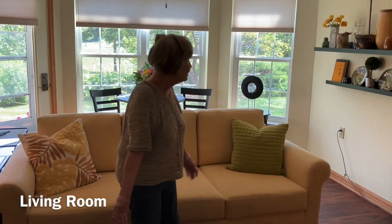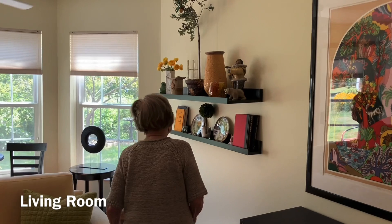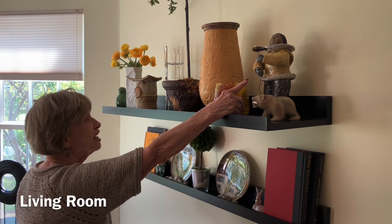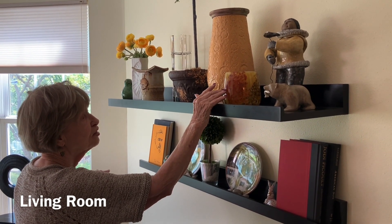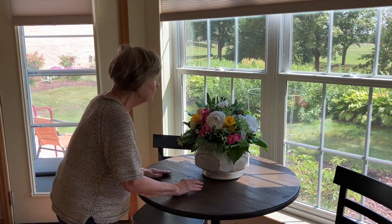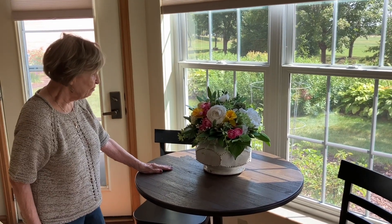Let's see, my shelves that have some memories on them. Two more rabbits and an Eskimo from Alaska. This is from an art place in Arizona. And this was done by a florist in Sun Prairie. I love it.